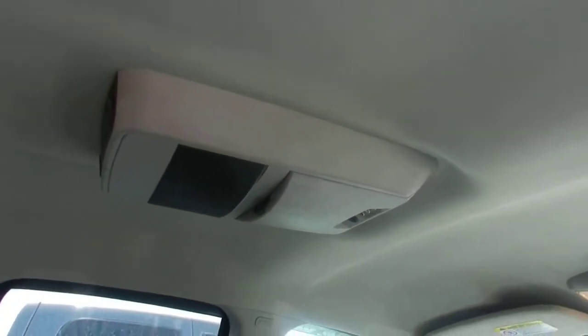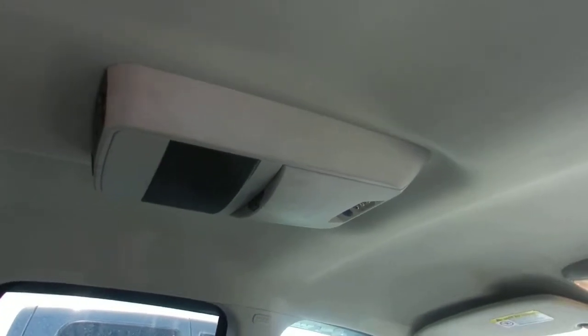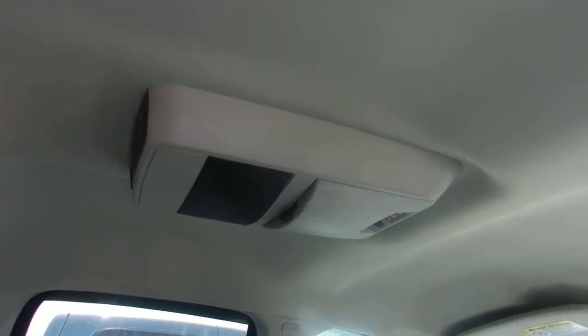Inside, of course, it's a Laramie, so it's all leather with heated seats. It's got one of those screens in the roof for kids — it's called a DVD player, or a babysitter, whatever you want to call it.